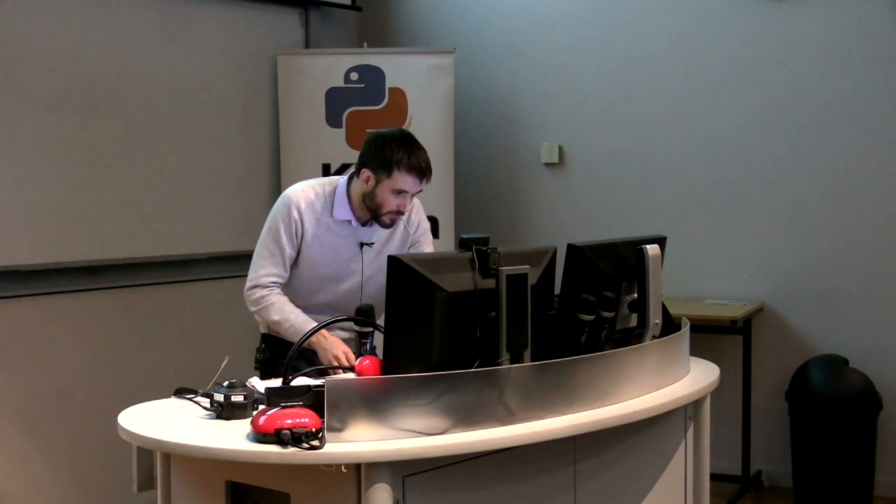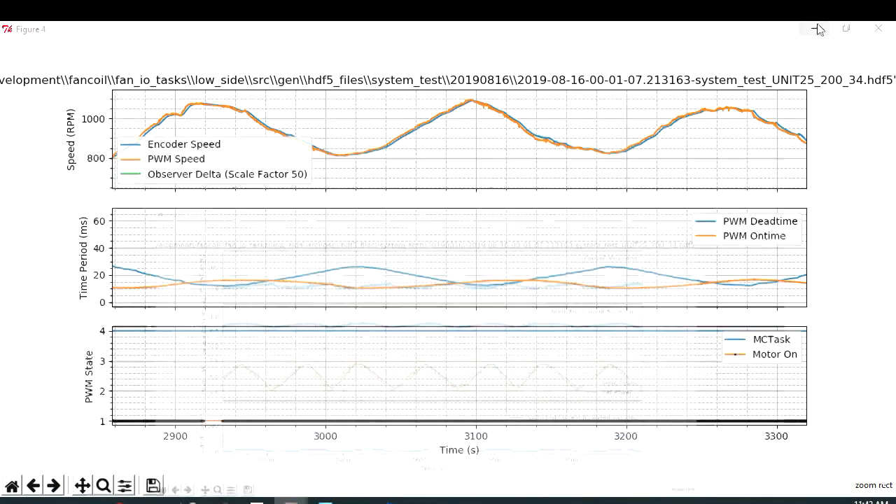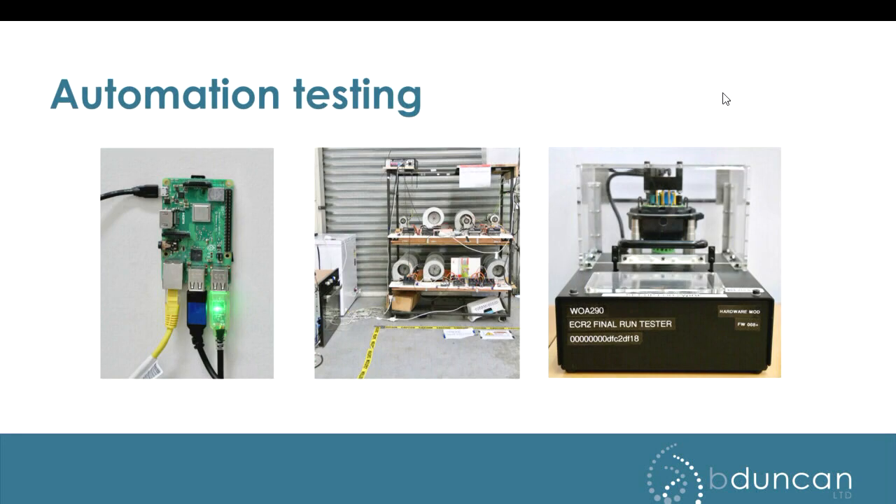Question: do we do any testing during manufacturing or just during the design phase? This is all design phase testing. But this device on the right is for in-production testing — it's got Python running in it and tests the motors. Every single motor that gets made gets tested to check efficiency. For the product with over a million motors already manufactured, it uses slightly different Python but the same concepts. We came on board with that project a little bit later so we didn't quite get the chance to put in all the features we would have liked.